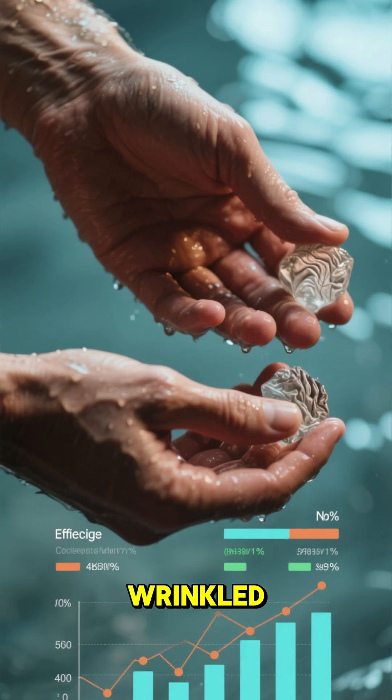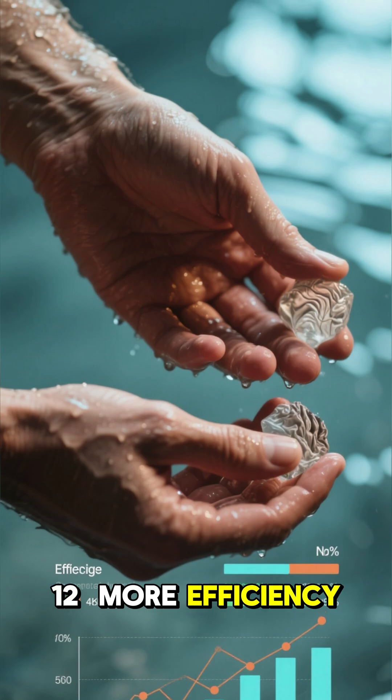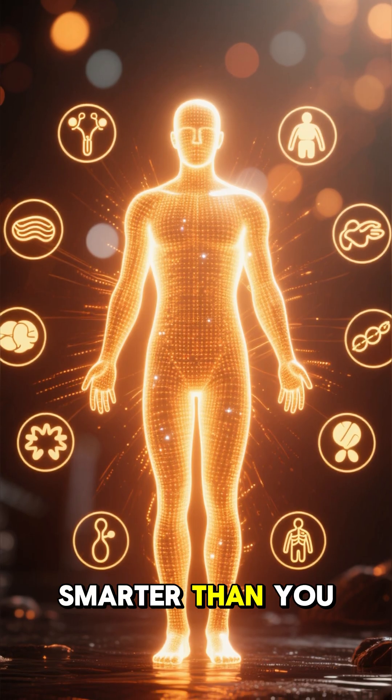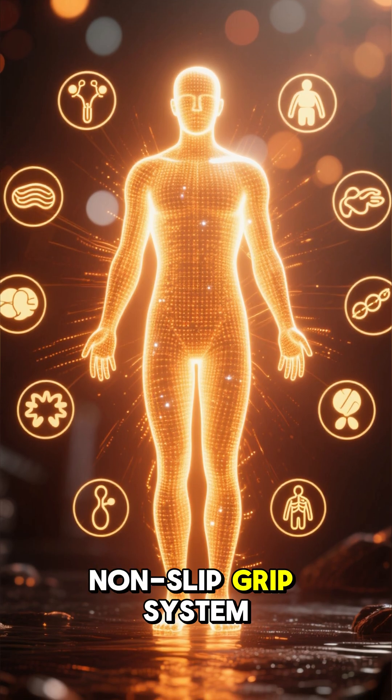Scientific studies have shown that wrinkled fingers allow us to grip wet objects with up to 12% more efficiency. Your body is smarter than you think — it's incredible! It's your built-in non-slip grip system in action.